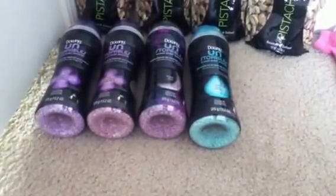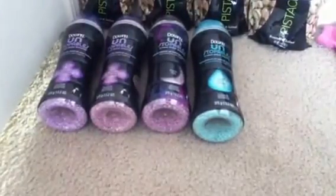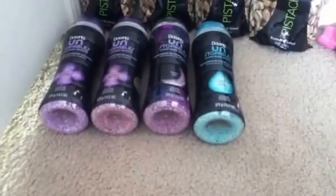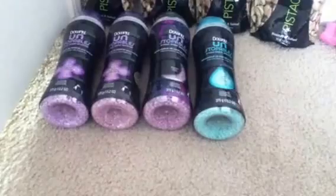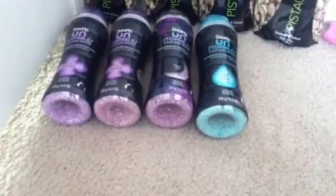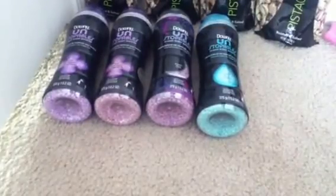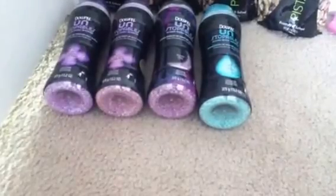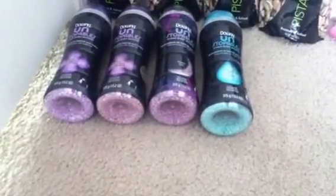I also picked up four of the Downy Unstoppables. They are a regular price at $7.99, and they were on sale last week for $5.49. So I picked up four of them, which made it $21.96. I also had a $2 load-to-car coupon and three $2 off one manufacturer coupons on any Downy Unstoppables product, so that's $8 worth of coupons.